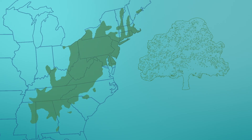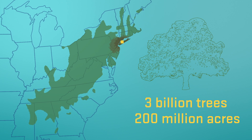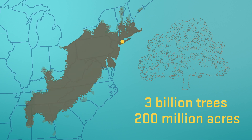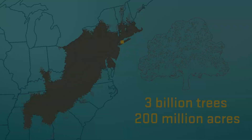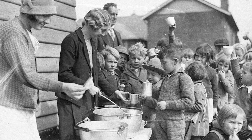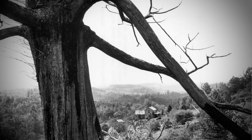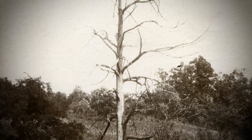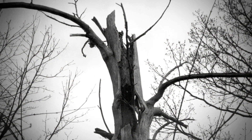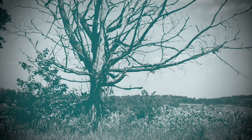They believe the blight started on Long Island, New York, and was first described at the Bronx Zoological Park. That was in 1904, and it spread through the whole range within about 50 years. By the 1950s, it had basically hit every place where there were chestnuts — from Maine to Georgia and out to Kentucky, all along the Appalachian Mountains. This disaster occurred simultaneously with the Great Depression and eventually killed almost all of them. Luckily it did not kill the underground portion of the trees, so the root systems are still there, but they don't reproduce. The term we use is functionally extinct.